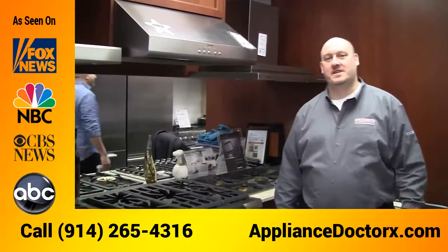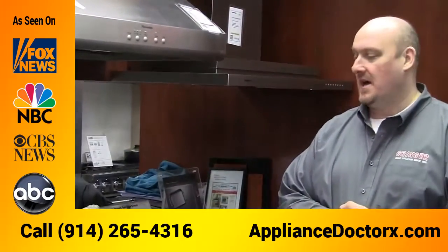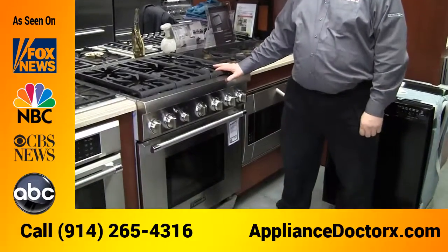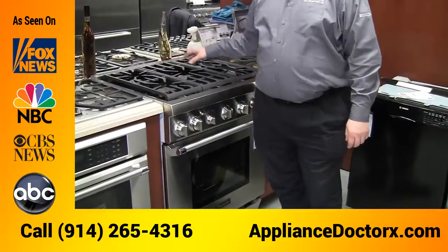This is Matthew from Grinja, talking about the Thermidor gas range. This is a 30-inch model that we're looking at here, and new for 2016 is a five-burner unit — you can now get five burners on top instead of four burners.